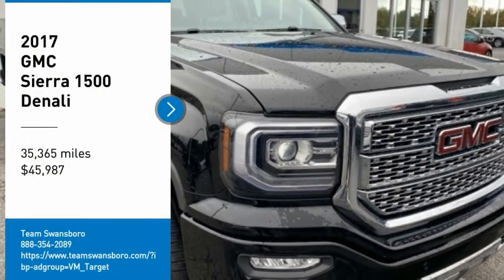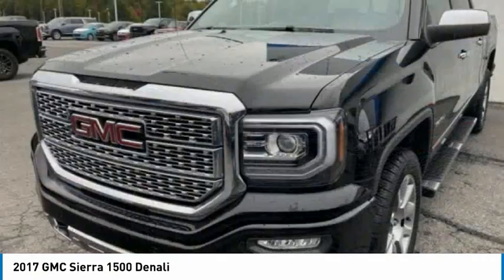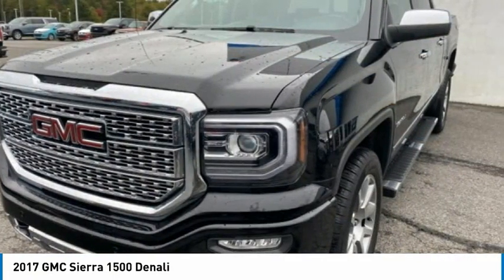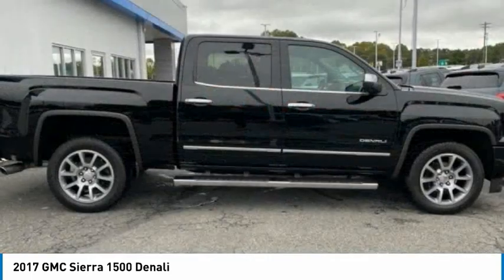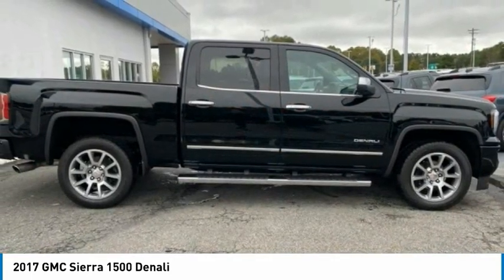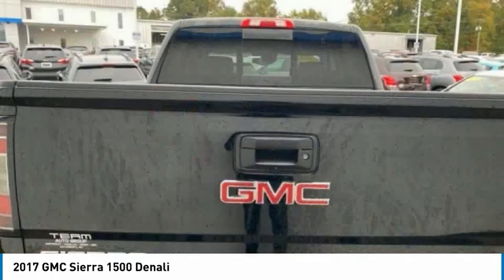Make a great choice today with the 2017 Sierra 1500. The GMC Sierra is a full-size pickup with all the functionality you could expect. With multiple trim levels, the GMC Sierra provides a wide range of features for you to enjoy.